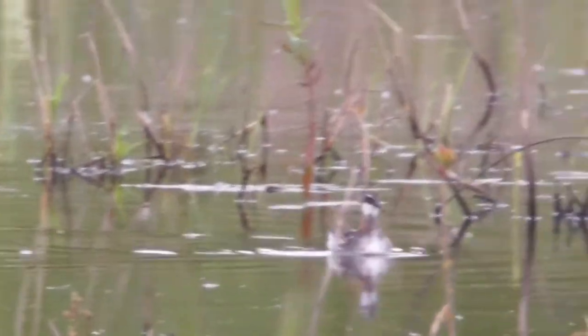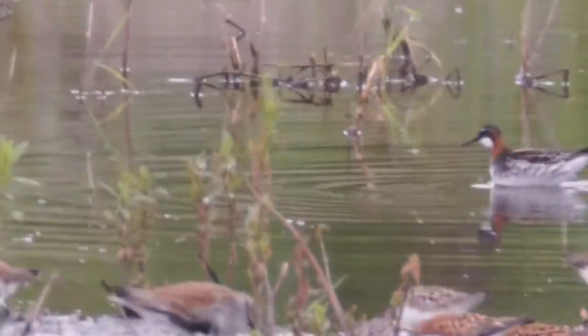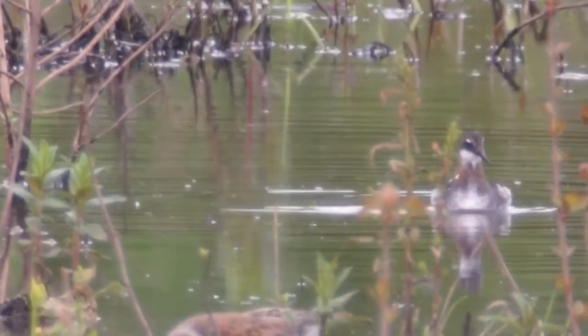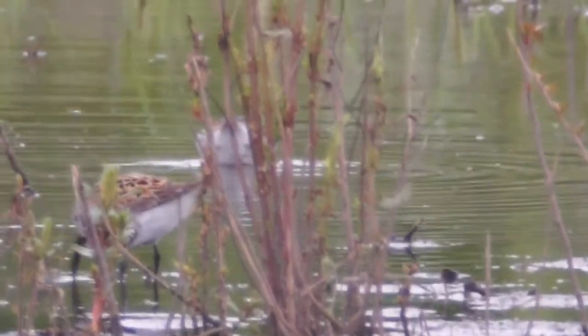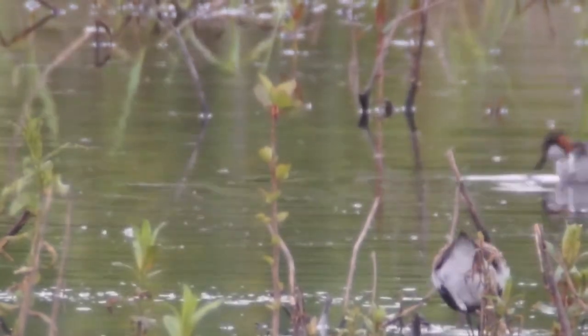That is a beautiful bird. I wish I could show it to you better. What I should do is turn the car around and use my driver window — it might be better.